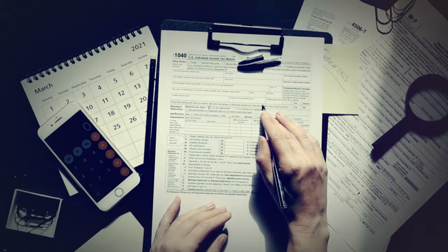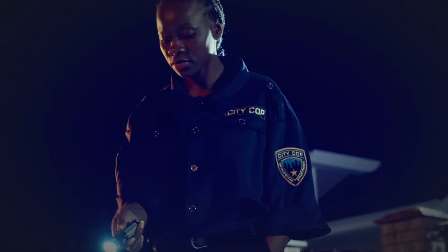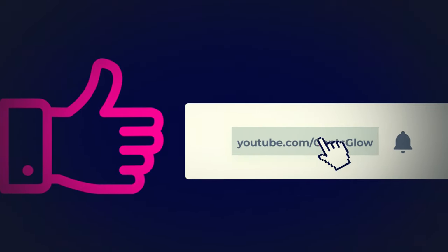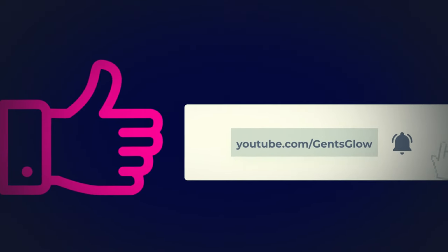One more thing: it is also important to file for a tax record and be a regular taxpayer. You don't want problems with the IRS. In conclusion, there is no certain way to invest — this is my personal investment portfolio. If you enjoyed the video, please support me by subscribing to our channel. Until next time, stay informed and make wise investment decisions.